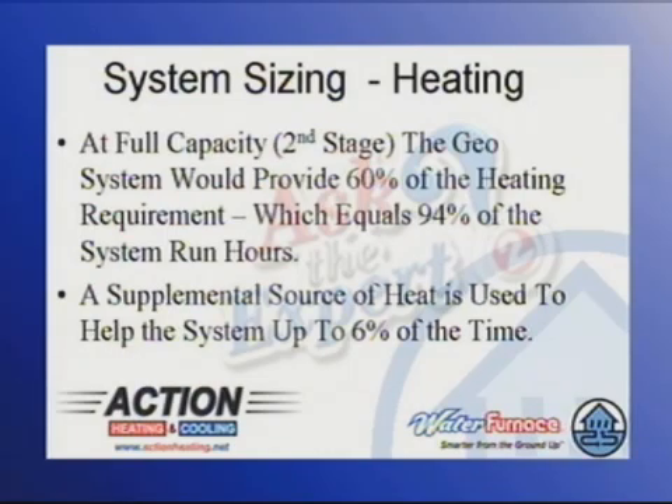Alarms go off — only 60%? Yes, but that equals 94% of the system run hours. And then we typically put in a supplemental heat source that's used only 6% of the time.